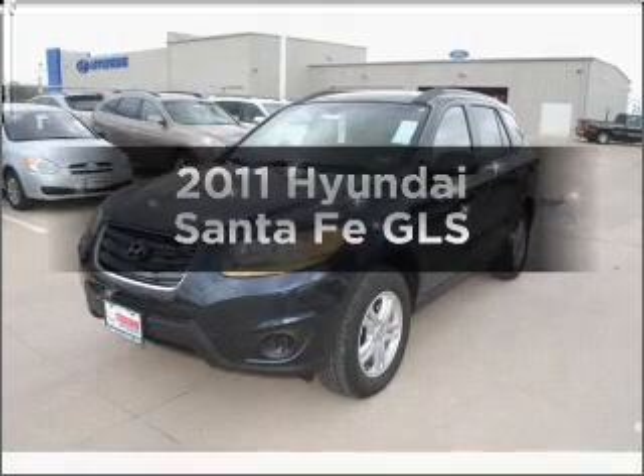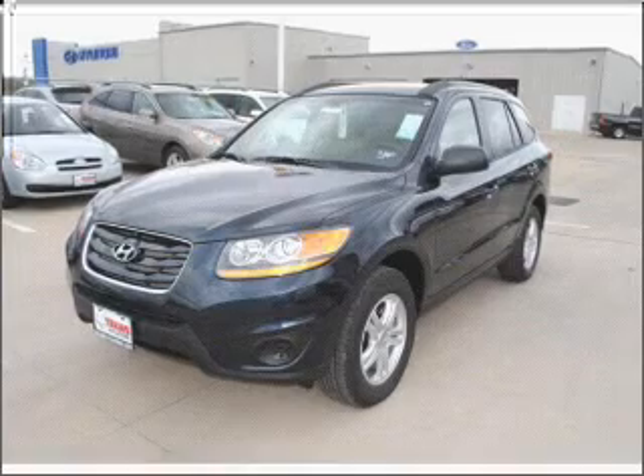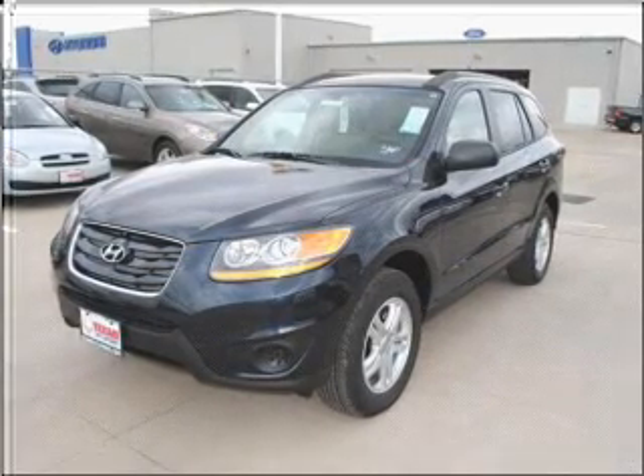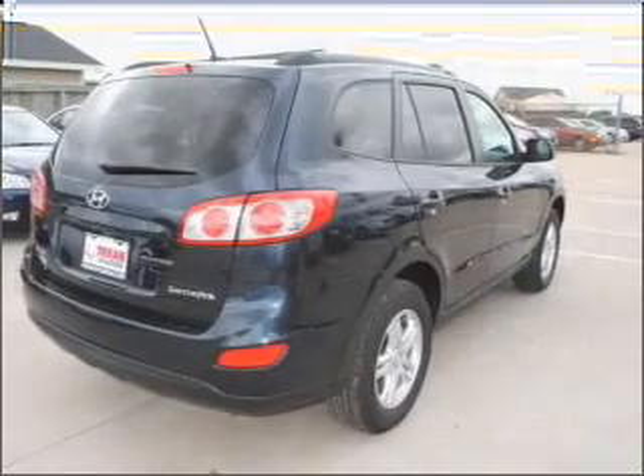Get noticed in this 2011 Hyundai Santa Fe. This is the set of wheels you've been looking for, with an efficient four-cylinder engine connected to a smooth-shifting six-speed automatic transmission. Premium wheels give a more luxurious look.